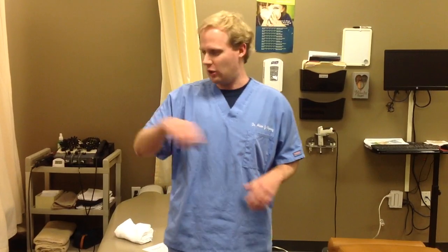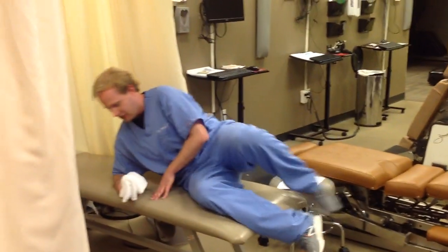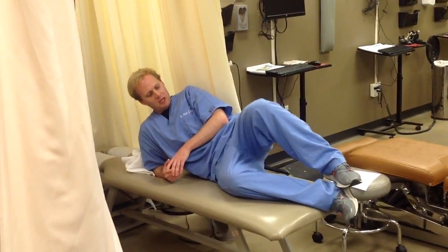One thing I want to demo today — for those of you who may have hip pain at home — is this exercise I'm going to show you. If you walk around here, I'm going to show what we call a clam. At home, you may be doing this exercise where you come up and come down.